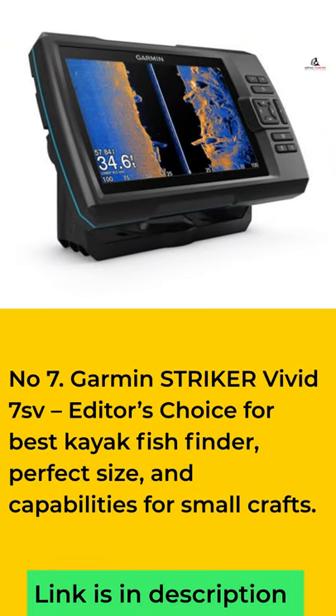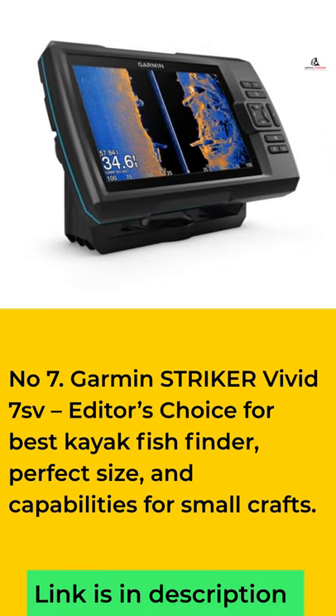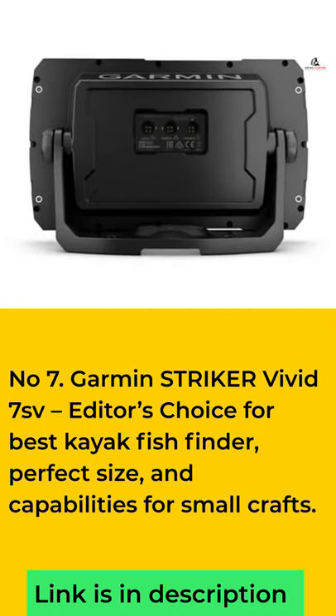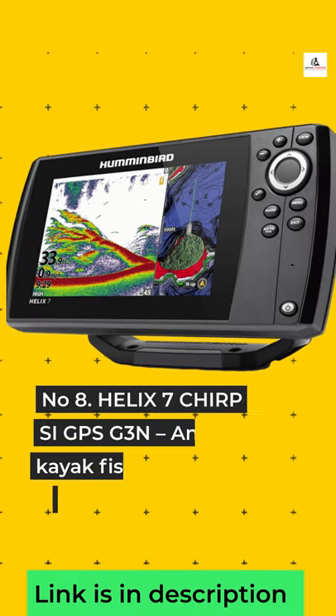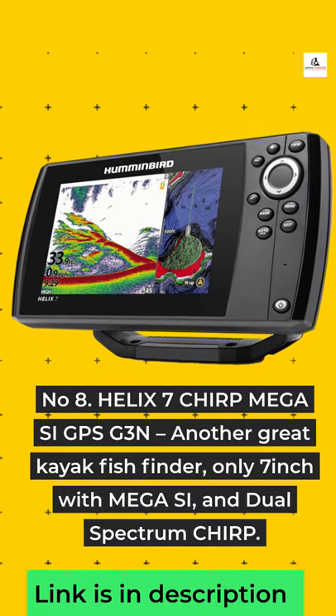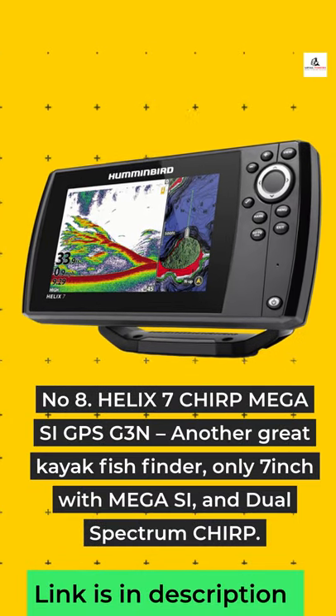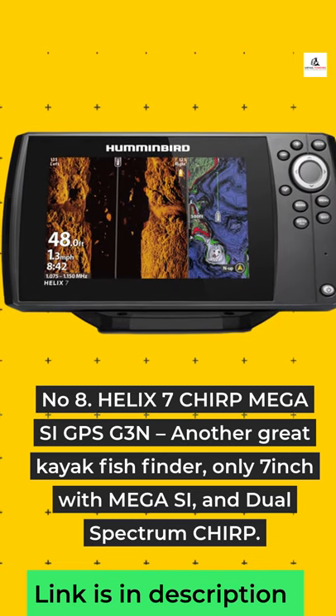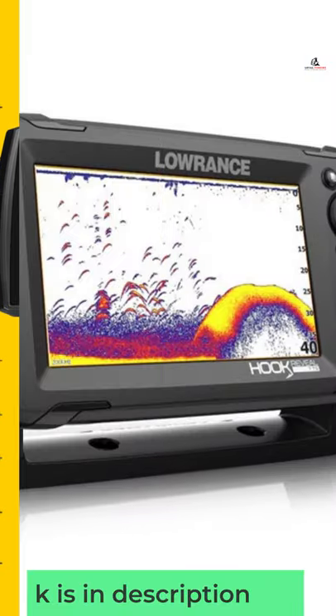Number 7: Garmin Striker Vivid 7SV — Editor's Choice for Best Kayak Fish Finder, perfect size and capabilities for small crafts. Number 8: Helix 7 Chirp Mega SI GPS Gen — Another Great Kayak Fish Finder, only 7-inch with Mega SI and Dual Spectrum Chirp.